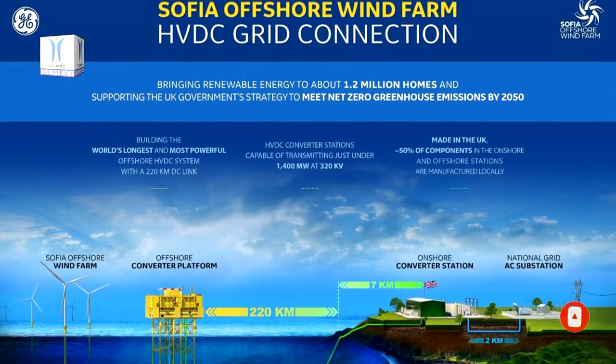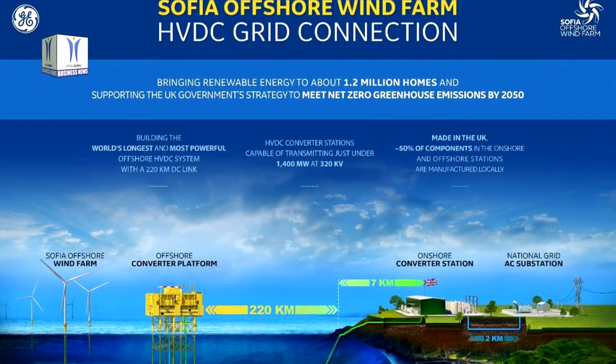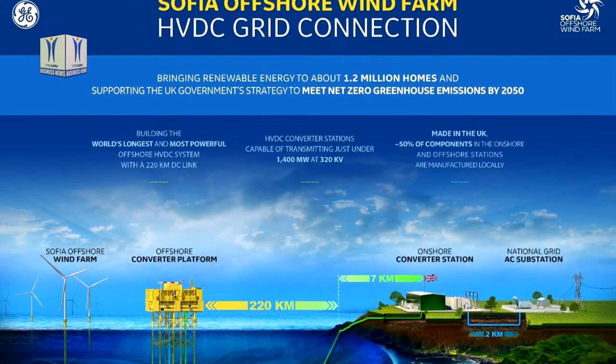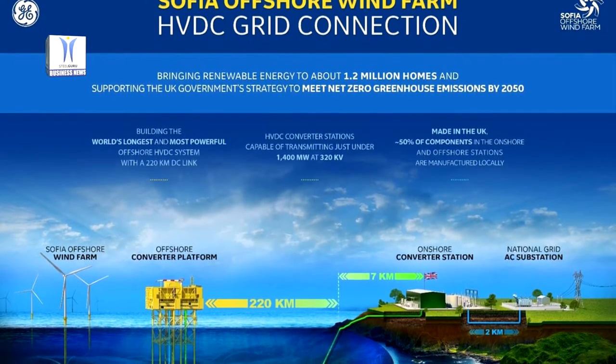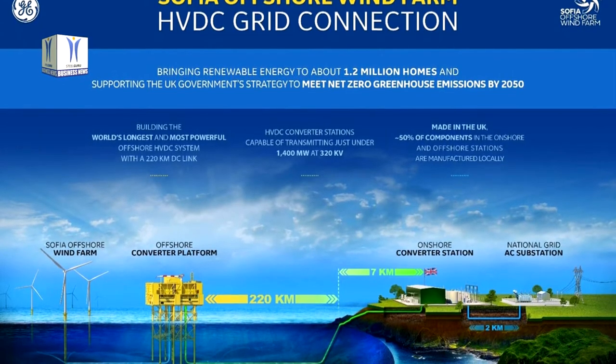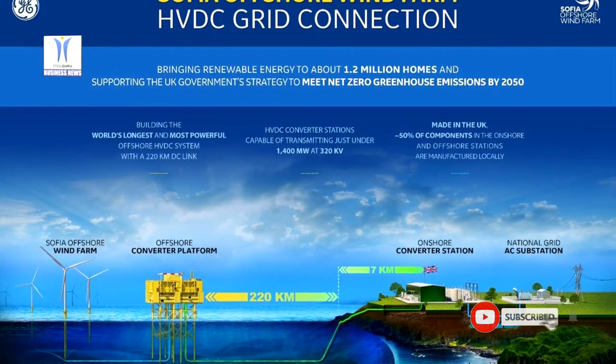As the consortium leader, GE's Grid Solutions will be responsible for the engineering, procurement, construction and installation of two HVDC converter stations capable of transmitting 1,400 MW of power at 320 kV.